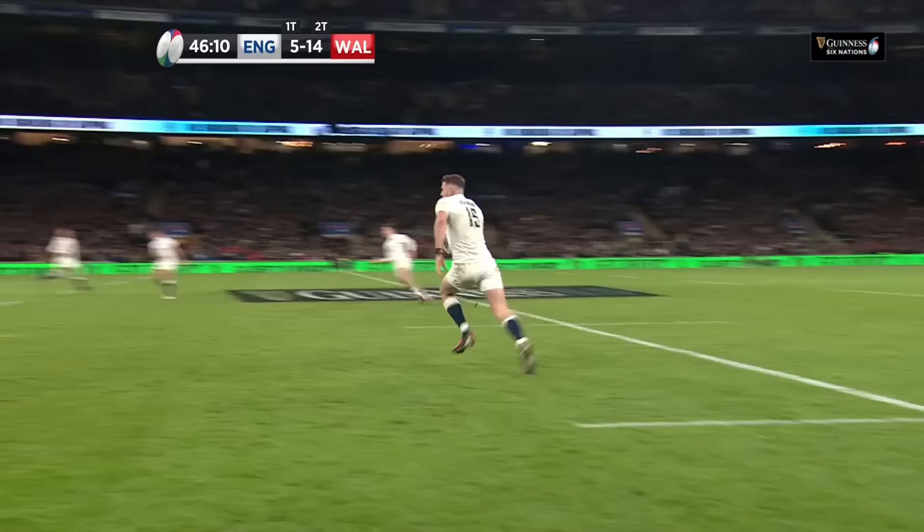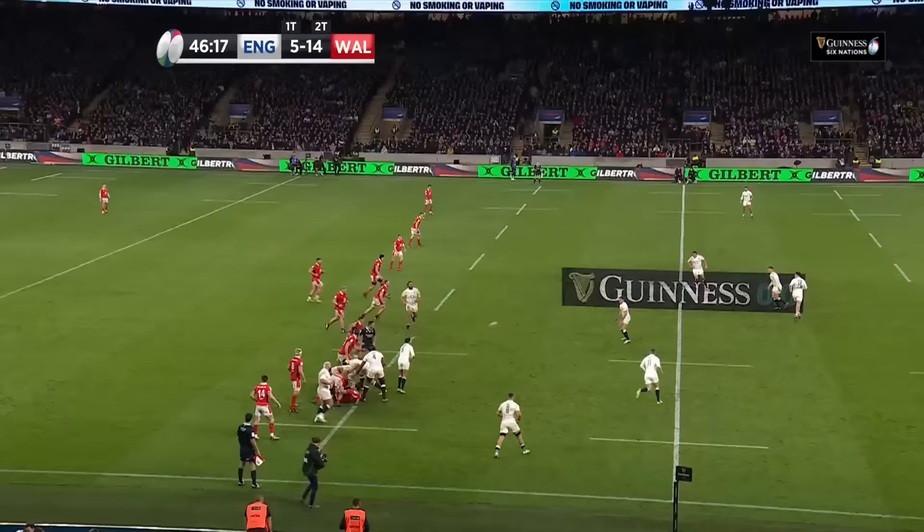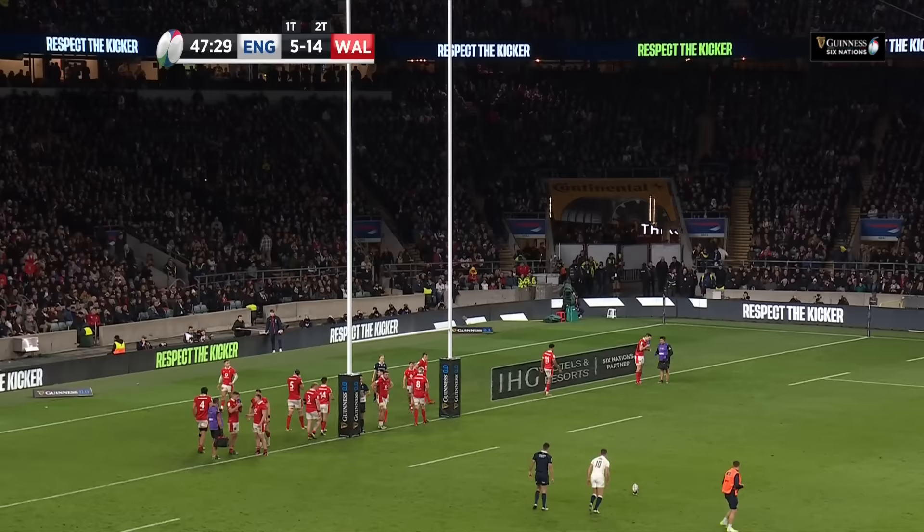Wasn't really looking for touch, more for distance. Counter here for Freddie Stewart who loses his footing. A player on your own team — you are offside, you have to be behind the ball.